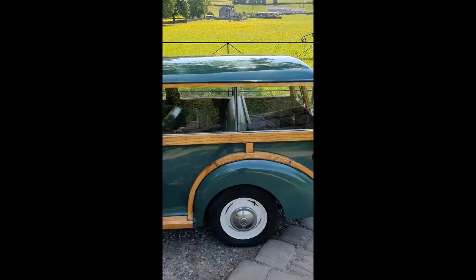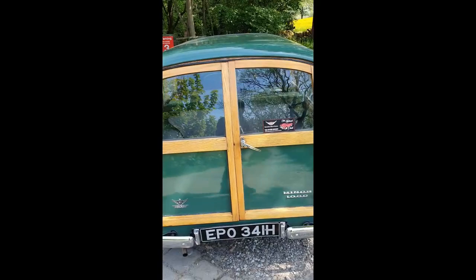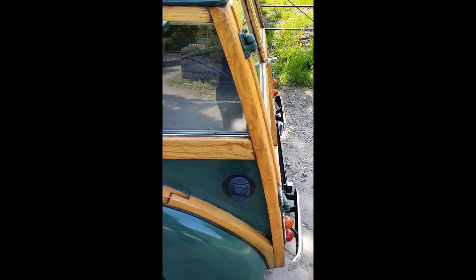We could ask more for it, but to be honest it's nice that somebody gets a bit of a bargain and we move her on. The reason for the price is that the wood isn't absolutely 100% perfect, as is usually the case with WRCC cars.